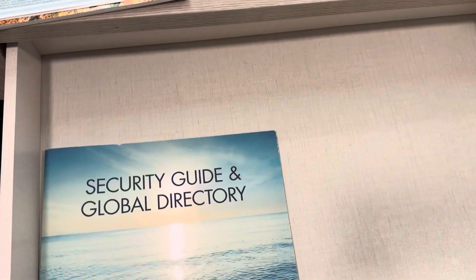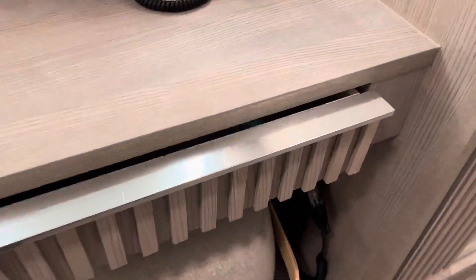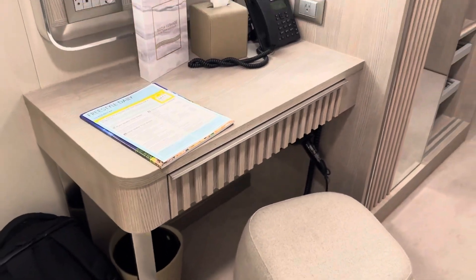There is a shallow drawer to store odds and ends, and don't worry if you don't see the hairdryer — it's underneath the desk. Now, this stool isn't the most comfortable, but it does serve a purpose if you want to sit down and get your face ready for the day.